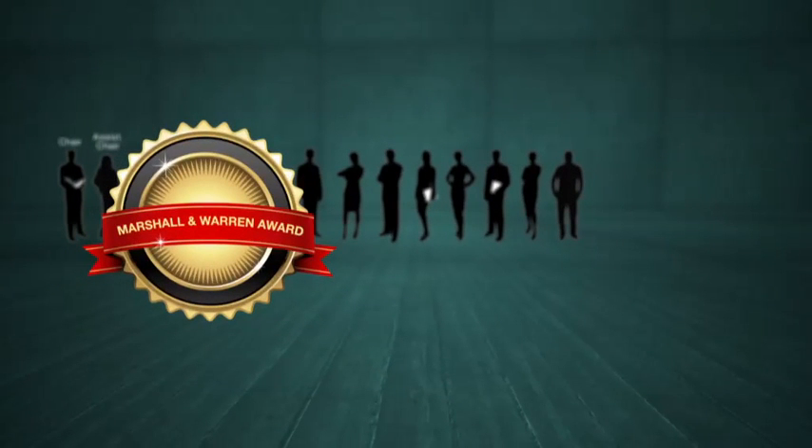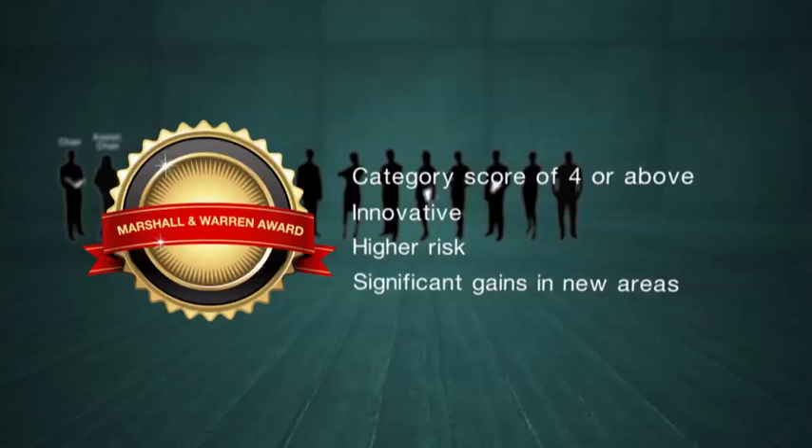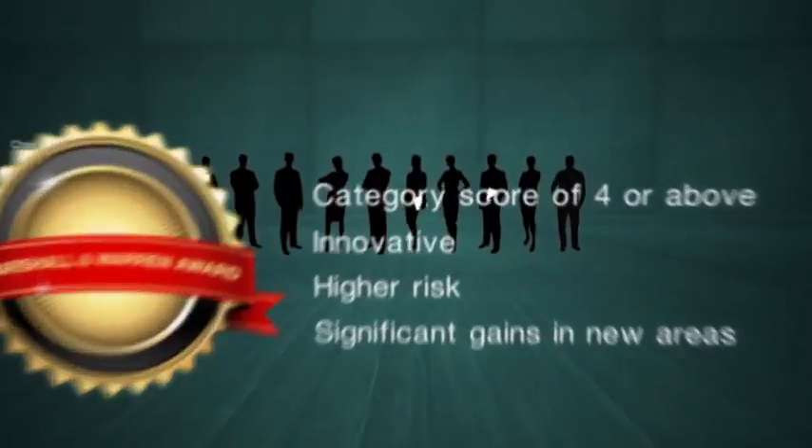The Marshall and Warren Award recognises applications with a category score of four or above, considered innovative and higher risk, and also offering significant gains in new areas of knowledge and/or concept development. Each grant review panel can choose to nominate just one application for this award for consideration by the NHMRC.